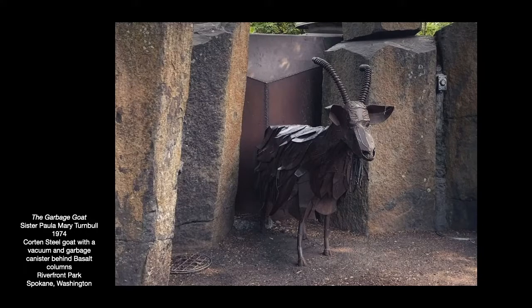Others defended the goat, saying it brought joy to people and that area of the Expo grounds was actually the cleanest area. Somebody said there was no garbage within a 50-yard radius of the goat — probably because it is so fun to feed it, so people would hunt down garbage to feed the goat. I myself have basically emptied my entire purse of receipts and other garbage just so everybody in my family can feed the goat when we're at the park.